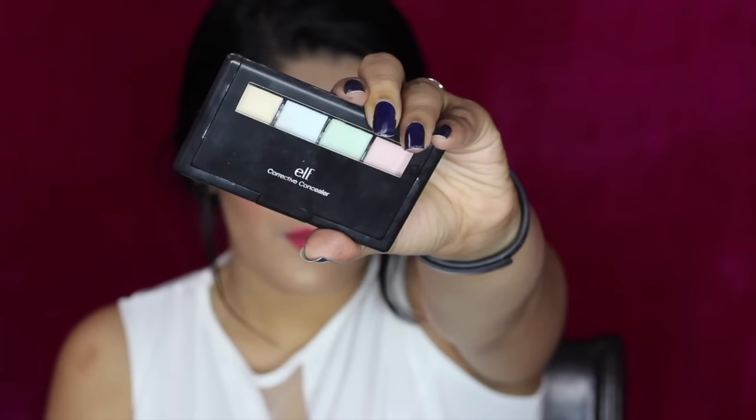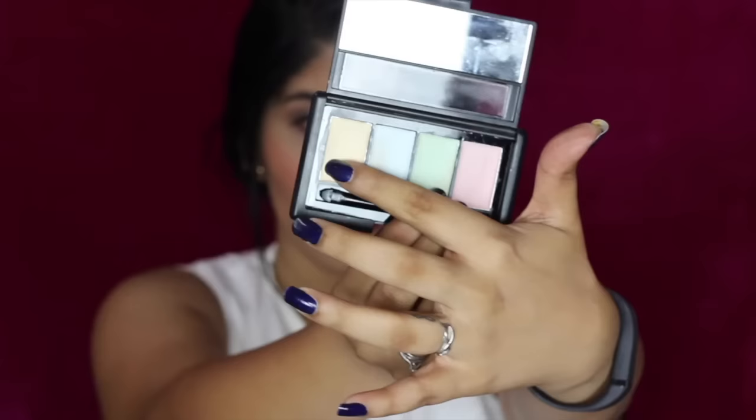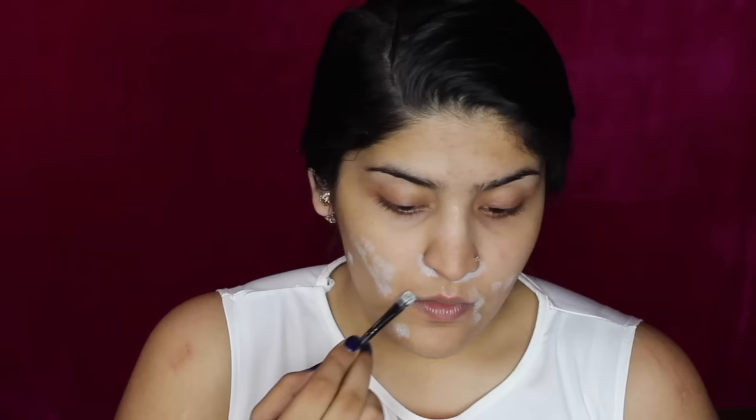Because this is a bridal look, I'm going to color correct a little with the ELF Color Correcting Concealer Palette. I'm going to pick up the green shade and apply it to my red spots. The color correcting theory works according to the color wheel — green balances out the red, and yellow balances out the blue. So I'm using the yellow one to cancel out a little bit of pigmentation around my eyes as well as lips, and then later I'm going to put it under my eyes as well.